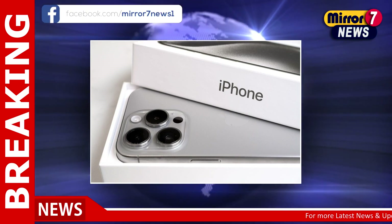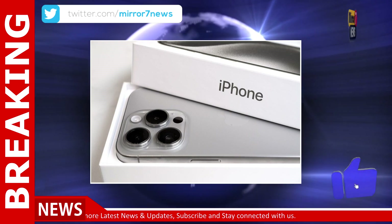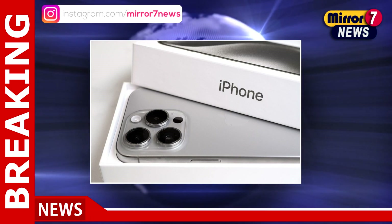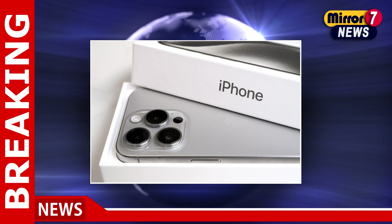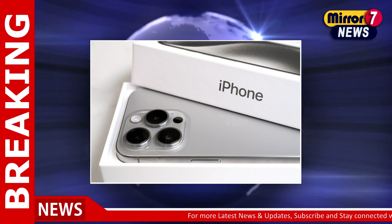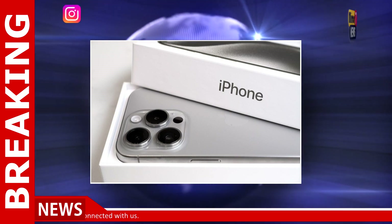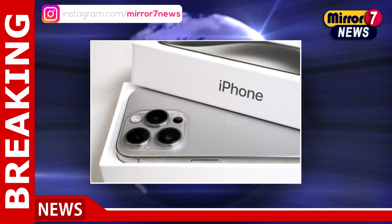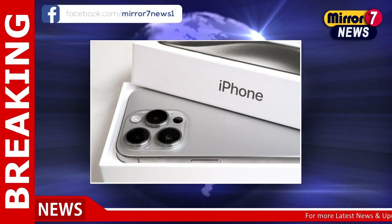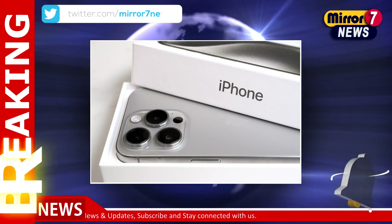The iPhone 16 Pro is poised to introduce a range of new colors, shaking up the palette seen in the iPhone 15 Pro series. According to recent leaks, including insights from the well-known leaker Majin BU, the new lineup will feature colors such as white, black, gold, and gray. However, these hues will be marketed under different names. For example, the previously popular blue titanium will be replaced by a shade intriguingly called desert titanium. This new color is expected to resemble a dark, discreet gold, potentially similar to the deep purple seen in the iPhone 14 Pro series. The changes in the color options suggest a subtle but sophisticated shift in design aesthetics.